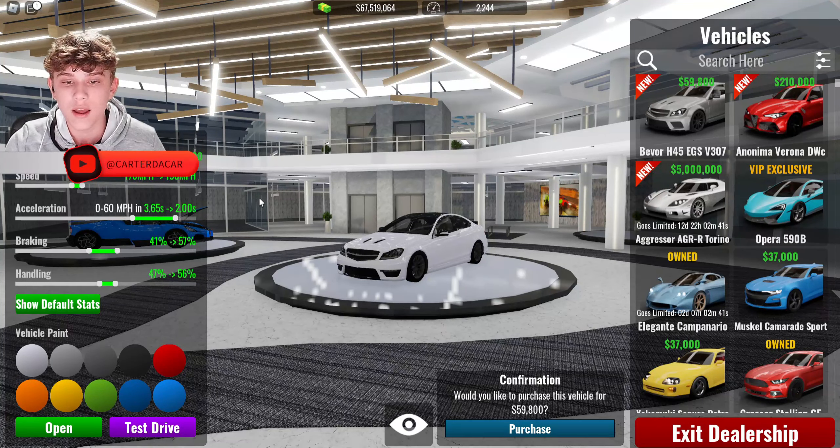We're in the dealership now — I'll have all the stats shown on the side, feel free to pause and take a look. First up is the Mercedes. Nothing special — the engine and doors open, it's really low for some reason, the wheels look a bit tiny. Not much more to say about it, nothing special really. It's 59,800.